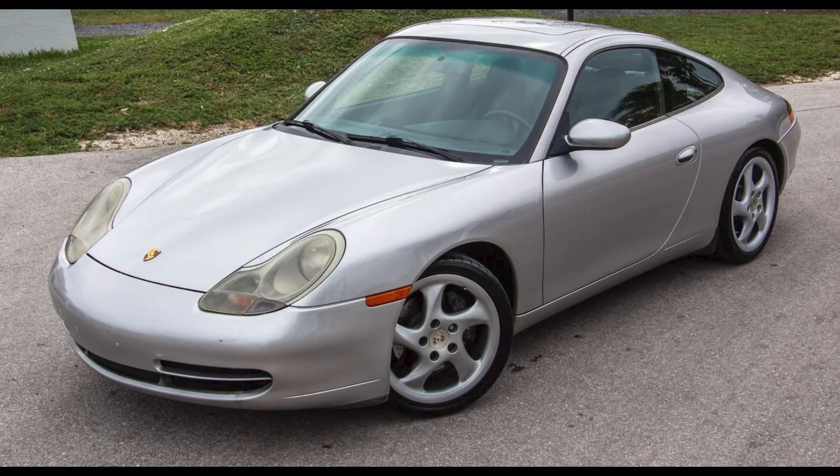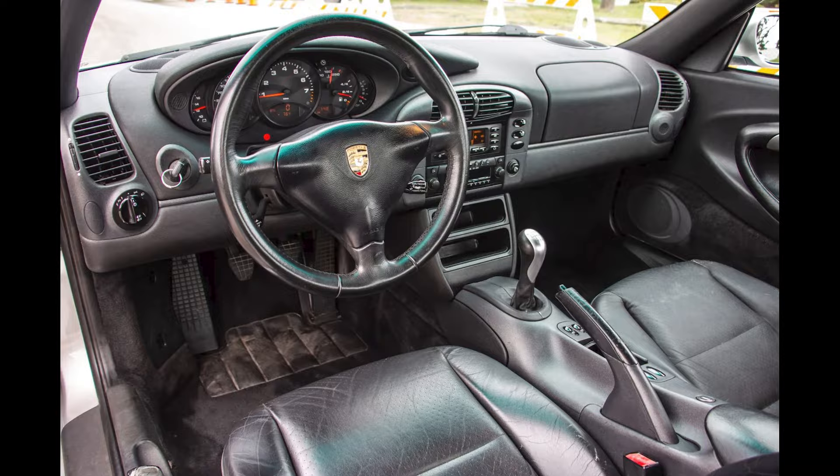Porsches sold on Bring a Trailer include an Arctic Silver 1999 911 Coupe with 93,000 miles. It sold for $22,246. A lot of bang for your Porsche buck here.